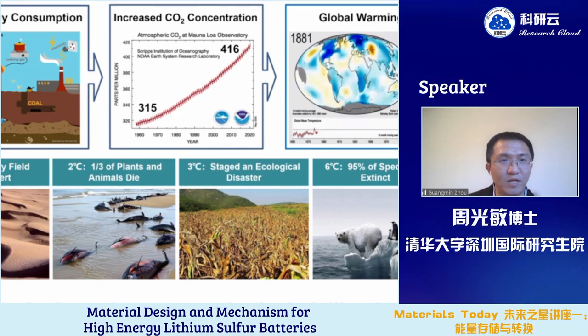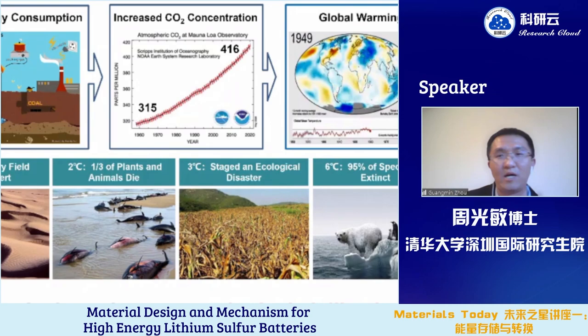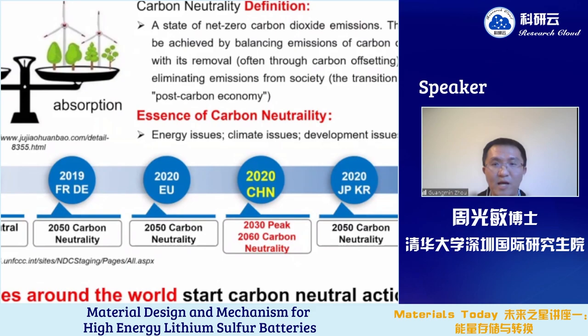With the increasing consumption of fossil energy, the increase of carbon dioxide concentration will lead to global warming, and we are committed to ecological civilization. Therefore, countries around the world are starting carbon-neutral actions, trying to reach a state of net-zero carbon dioxide emissions. We can see that many countries are trying to reach carbon neutrality in 2050 or 2060.